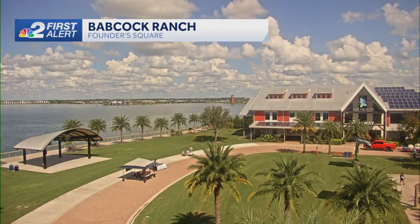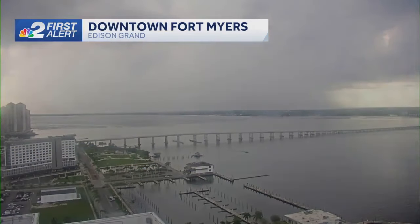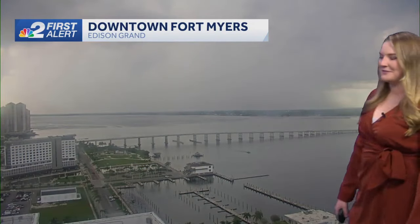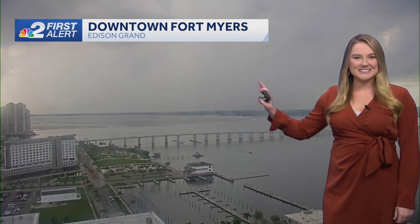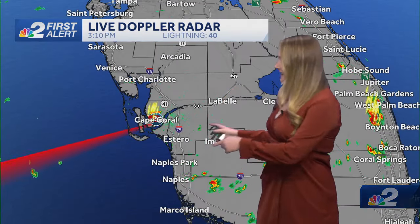Currently, you can see into Babcock Ranch — all of that blue sky. I've been seeing people taking their walks outside, but then you take a look into Cape Coral from downtown Fort Myers and you can hardly even see. Look at all that gray cloud of rainfall coming down. Certainly a pocket of heavy rainfall out there, but just a couple of isolated showers elsewhere.